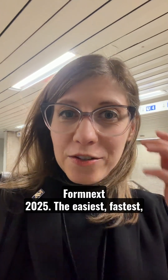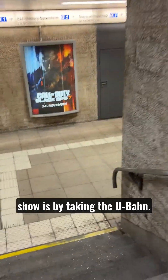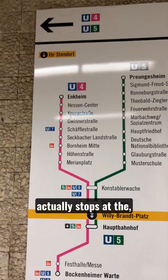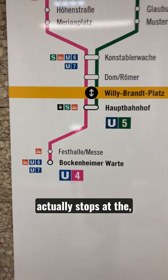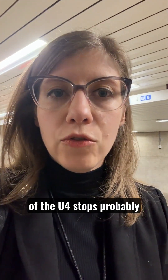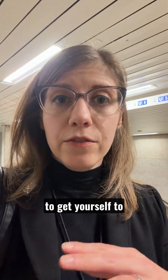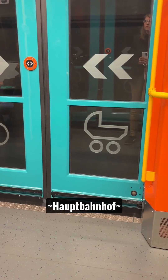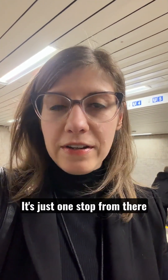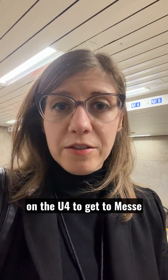Take the U-Bahn with me to Formnext 2025. The easiest, fastest, and cheapest way to get to the show is by taking the U-Bahn. Find the U-4 — this is the only train that actually stops at the Festhalle Messe. If you're not staying near one of the U-4 stops, the easiest thing to do is to get yourself to the Hauptbahnhof, the central train station. It's just one stop from there on the U-4 to get to Messe Frankfurt.